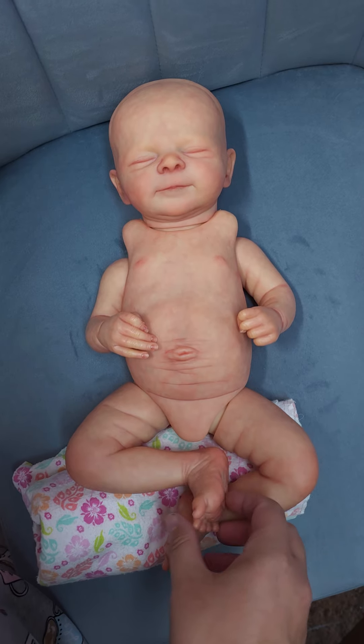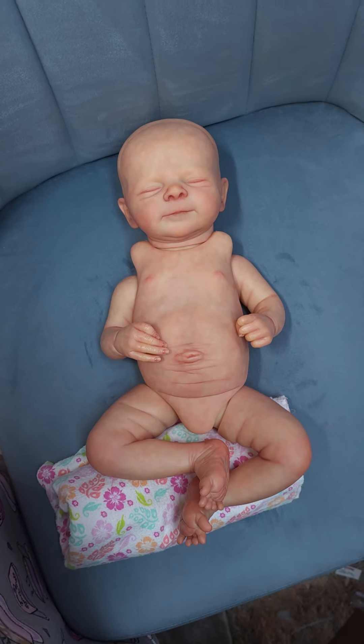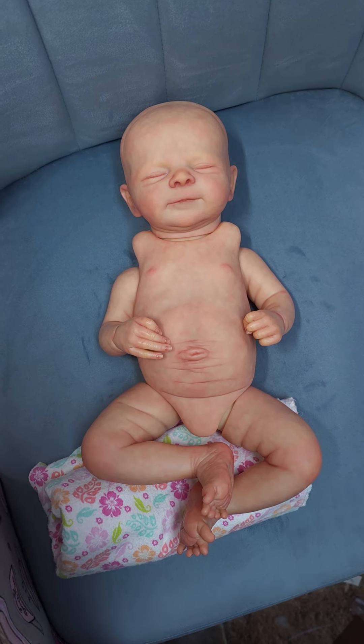And she's got these curled up little froggy legs. Anyways, I hope y'all enjoyed this quick little video of my work in progress, Little Miss Lily. Bye guys!